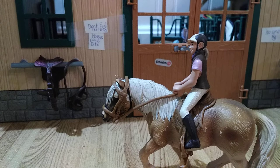Hey guys, what's going on today? I'm going to be doing a barn tour, so let's go get right into the video. By the way, I changed some things, so yeah, let's get on.